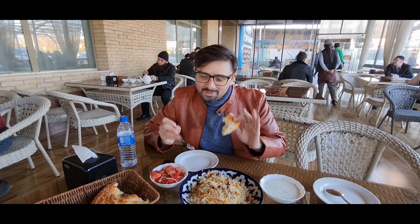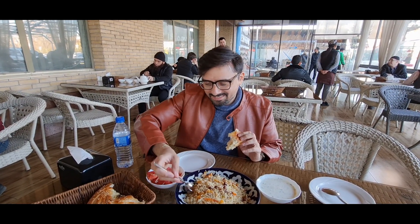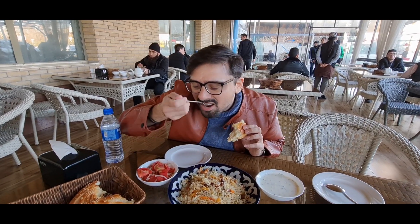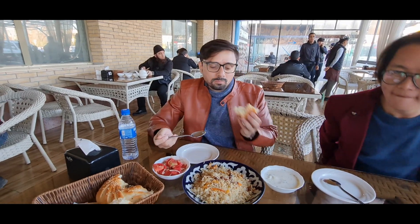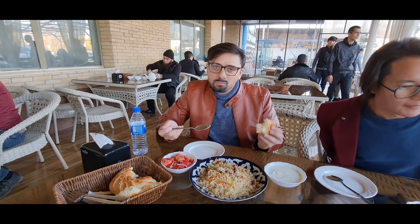So I'll get going. You keep watching. Look at this. Mmm. Quite good.